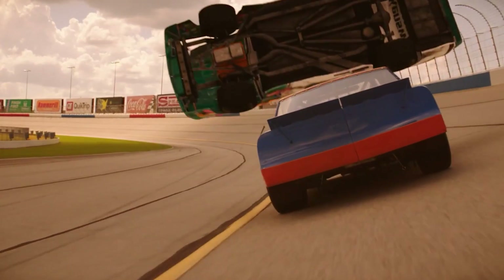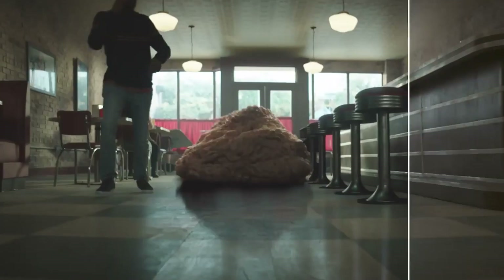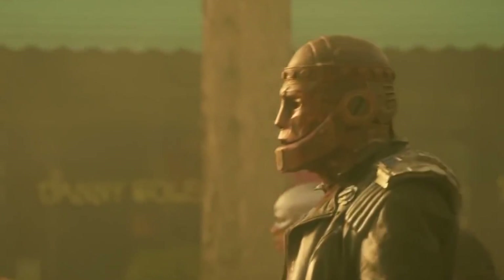Fair warning though, this episode does contain spoilers, so heads up. But let me back up a bit and give you a quick overview of Doom Patrol, and maybe you'll get hooked into it more than you think.